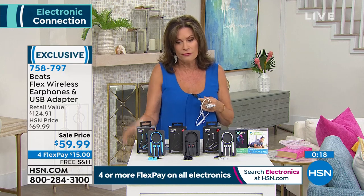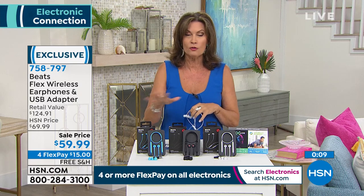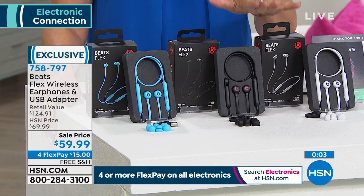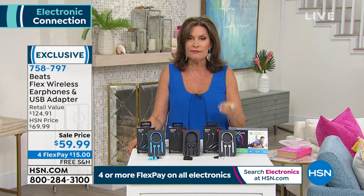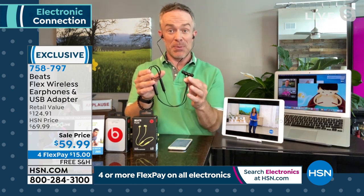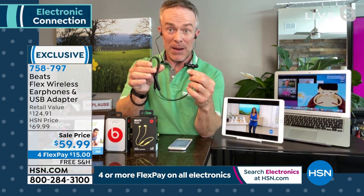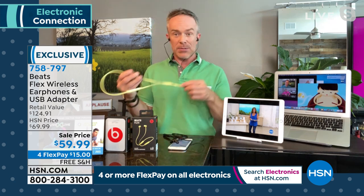Whether it's grad gifts, Father's Day, or a 'shopping for me' day — this is something you'll love and use. Free shipping, four flex payments at $15 — you owe it to yourself to get it home. If you don't love them, you have 30 days to return. Don't miss our final quantities. In last year's one Beats show, the pair was $200-something — this pair is so much more affordable and features that latest sharing-and-pairing technology.